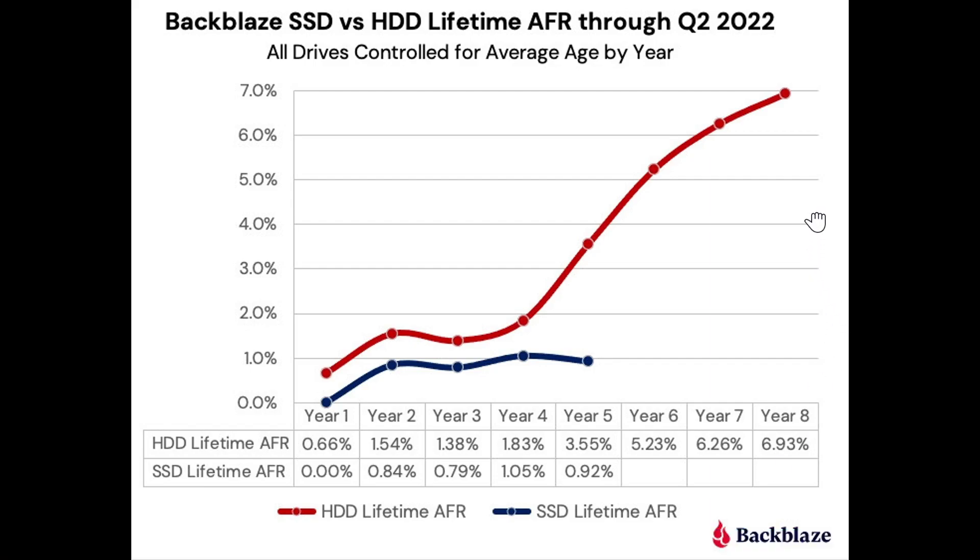Welcome to this Windows Computer and Technology channel. Today we have a very interesting test of hard drives.